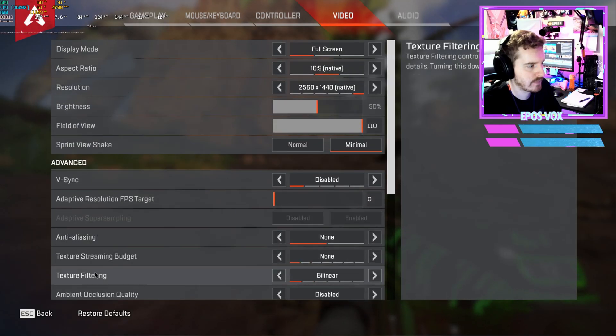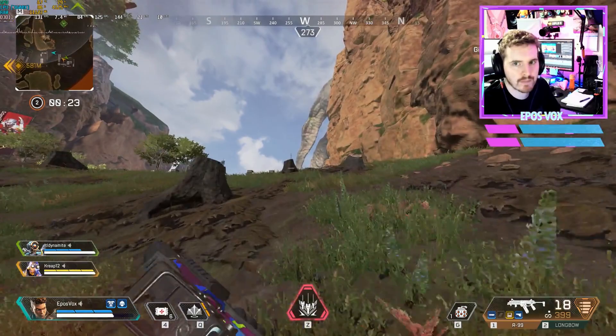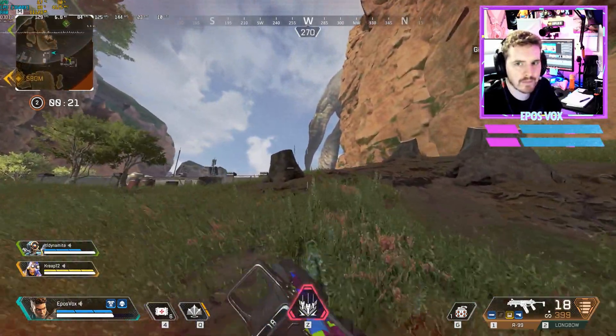I've made recommendations of processors before and then people run into these GPU-limited scenarios and think the processor is the problem. This is something you have to deal with whether you're on the 3600X, 3900X, or my 18-core i9-7980XE. It's… fun.